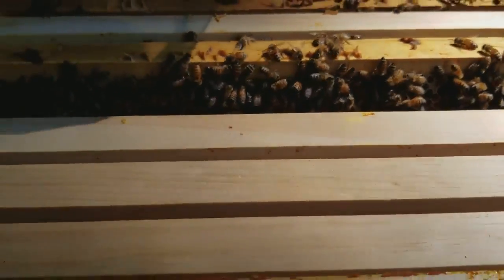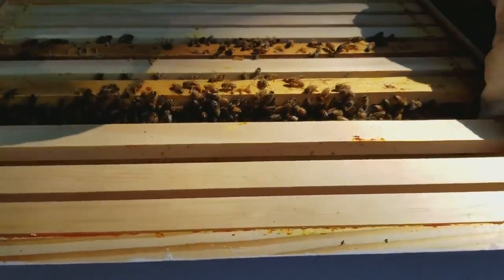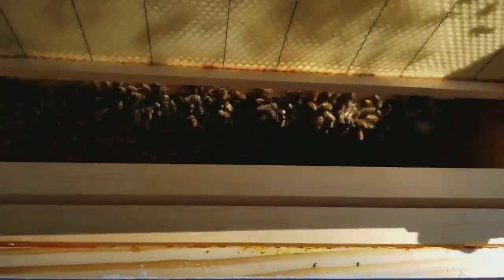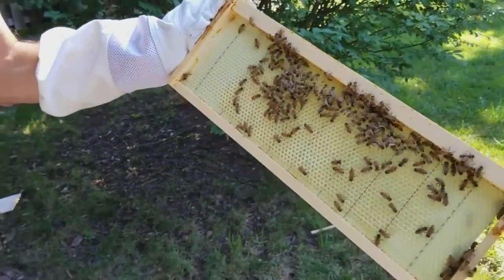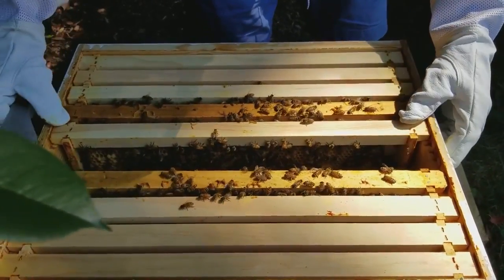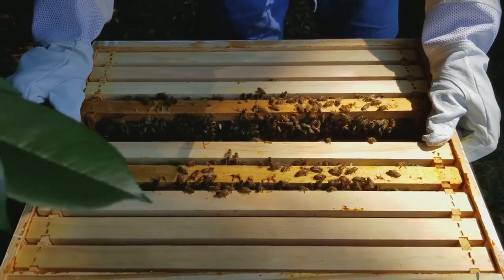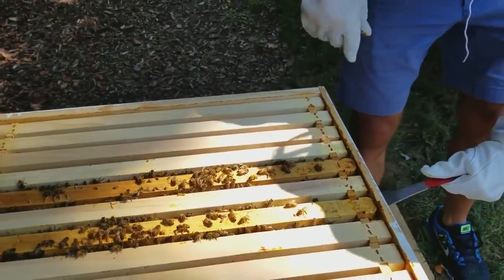This frame that we're about to pull out was a brand new frame and it had a little bit built out on it last week. It's drawn out a little but not that much. The top one here hasn't made that much progress, except it has a whole bunch of brand new brood in it. All right, let's get down to the second box.